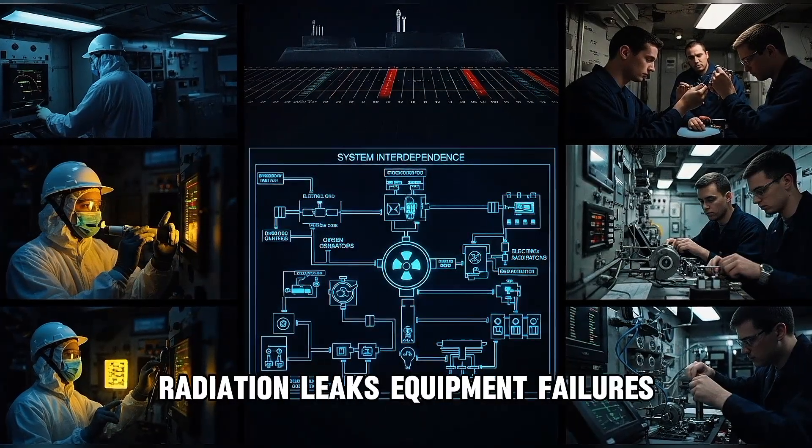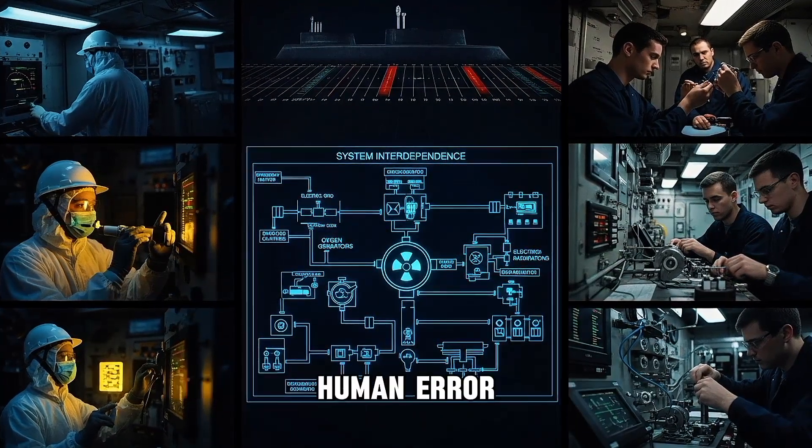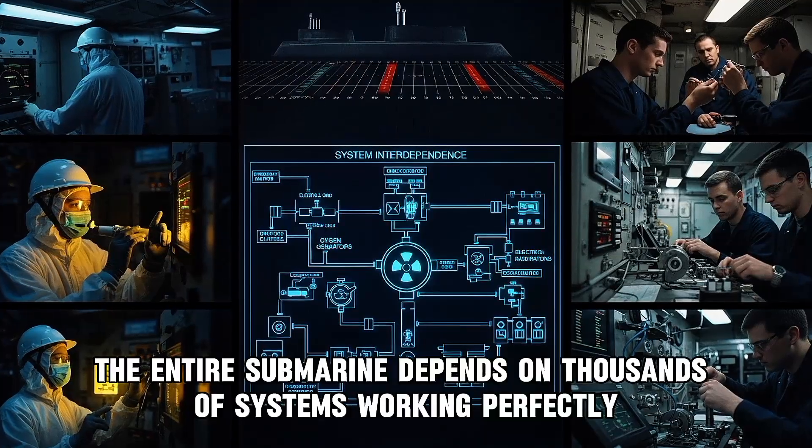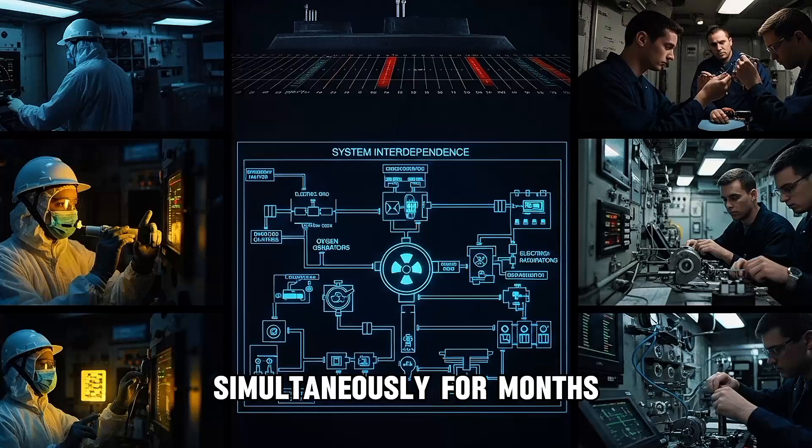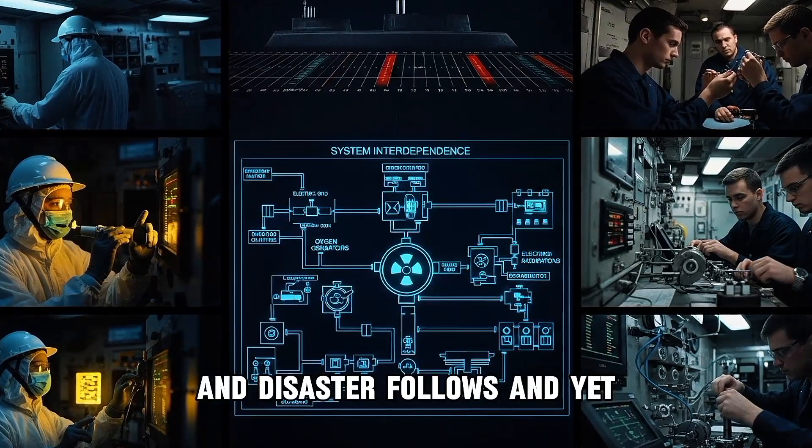There are quieter dangers too: radiation leaks, equipment failures, human error. The entire submarine depends on thousands of systems working perfectly simultaneously for months. One mistake, one oversight, and disaster follows.